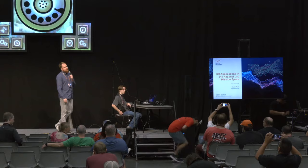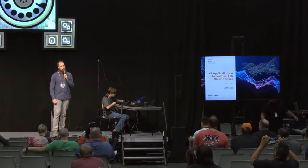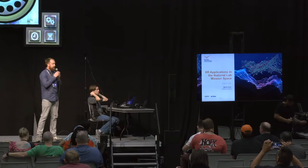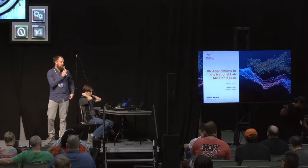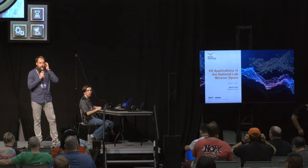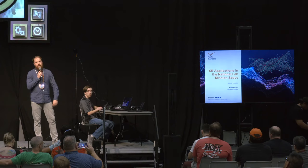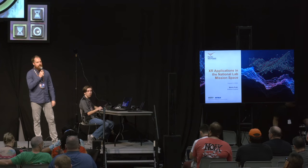Nice to meet you, everyone. My name is Martin Pratt. I'm a software engineer at the Pacific Northwest National Lab up in Washington State. Today I'm going to talk to you a little bit about some of the work that we do up there with immersive technologies, with virtual and augmented realities, in a variety of different situations, as well as one of the things that we're actually demoing over in the XR Village this week.